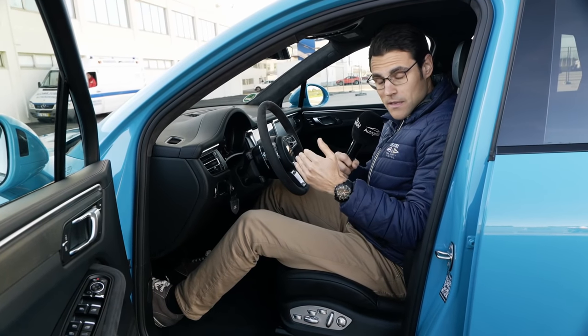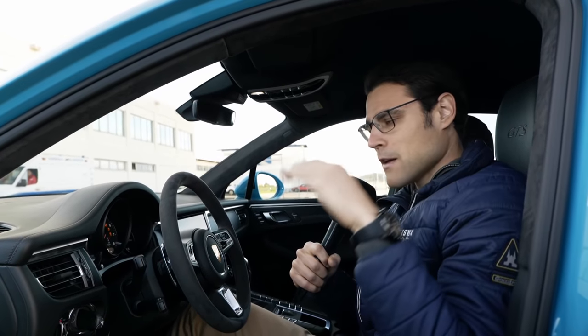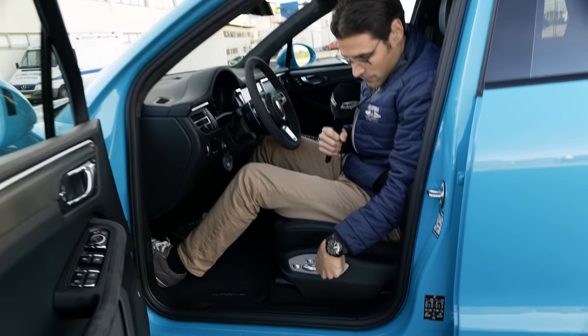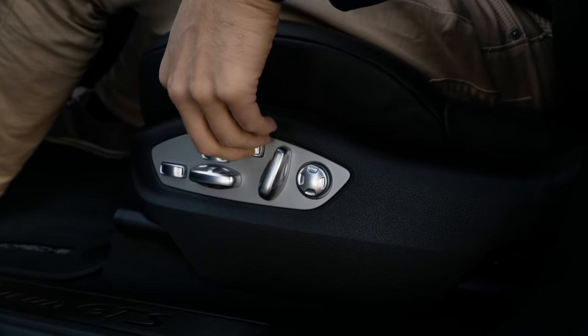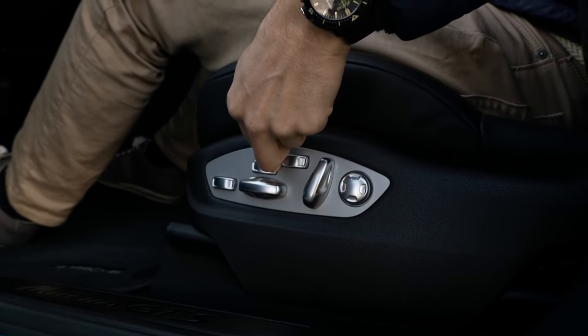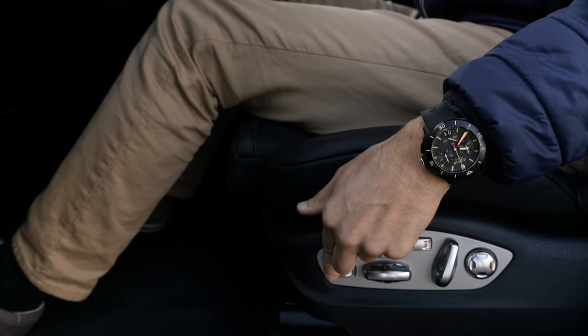If you want the more open seat for more comfort, then the base Macan or the base seat — which you get in the normal Macan or Macan S — would be the way to go. At 186 centimeters or 6'1", without the panoramic roof there's plenty of headroom left. Even with the panoramic roof it will still work, no problem. You have a lot of adjustments for lumbar support. With the 8-way sport seats, you can also adjust the tightness of the seat — you can make it a little bit more open or close the bolster. Even the front part of the seat can be adjusted for longer legs.